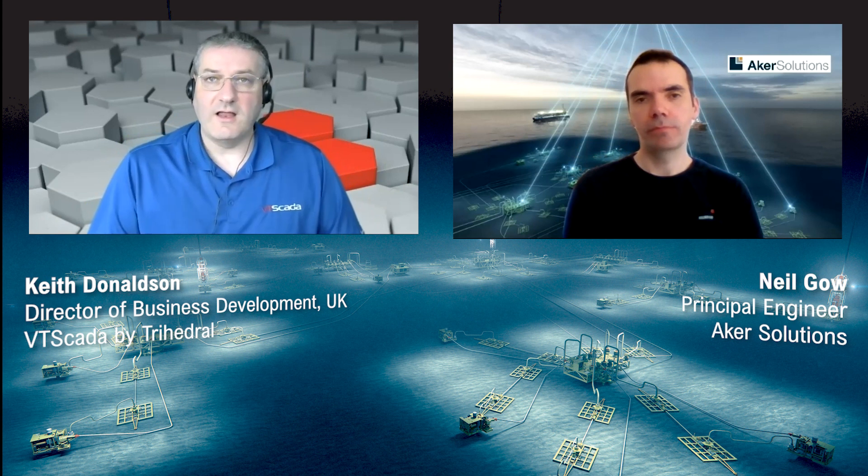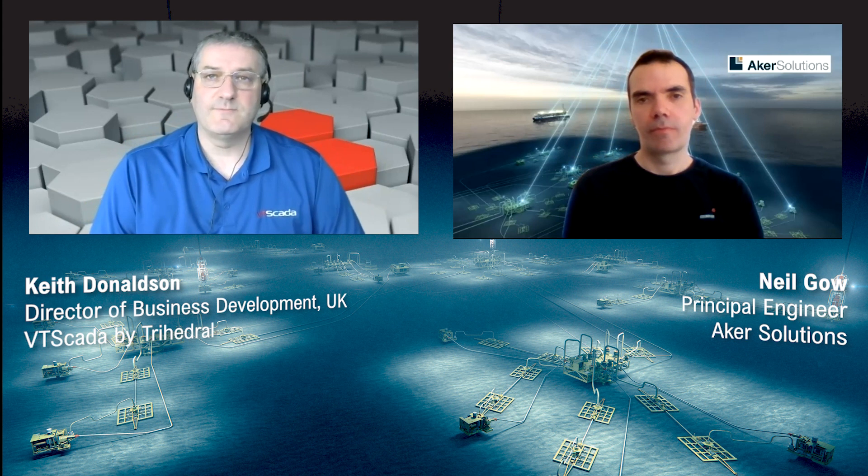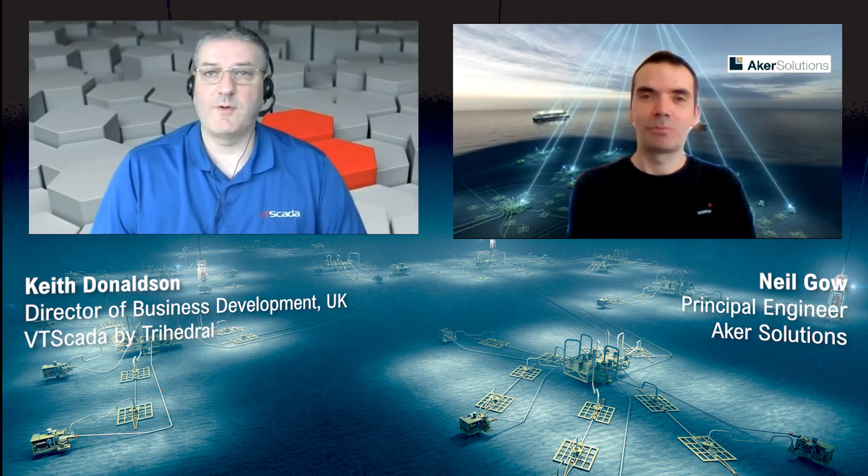That's incredibly interesting, Neil. I take it you have quite a large install base of these SMACS systems. Indeed we do — not just in the UK sector, we've got them on a global basis. We've been developing these SMACS systems now for some 25 to 30 years. The install base is quite extensive — probably in the realms of about 150 systems. That must keep you really busy. I really appreciate you taking time out of your busy schedule to show us the SMACS system. It's very interesting. Thanks for your time. Thanks, Keith.